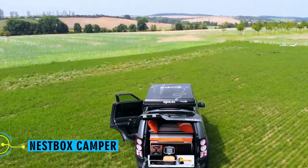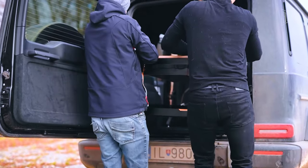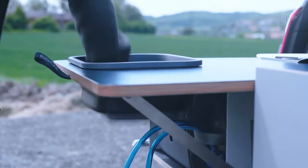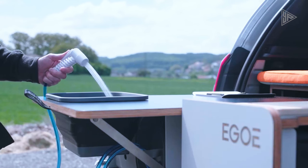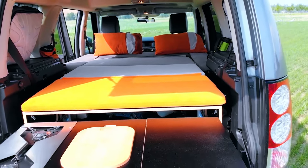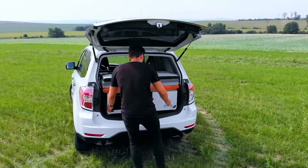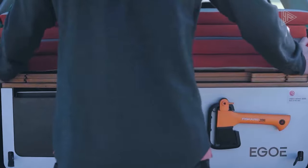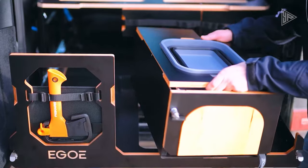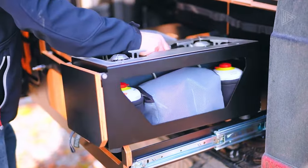Let's now examine the NestBox Camper, which can be easily installed in your hatchbacks, SUVs, and minivans to create a mobile home. It takes minutes to set up and works with a variety of vehicles. The camper has an 18-liter water tank with a 12-volt electric pump, a detachable gas cooker, and a sink. It also has a cleverly designed folding bed frame that makes use of the entire width of the vehicle to create a comfortable sleeping area. The system can accommodate two people and functions similarly to a puzzle, designed to be quickly and easily assembled. This is available for $3,900.